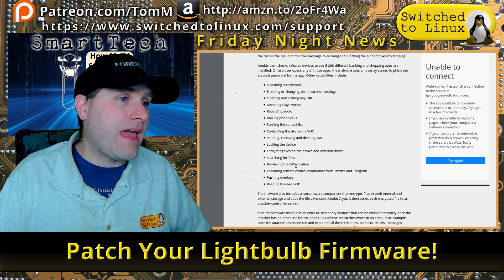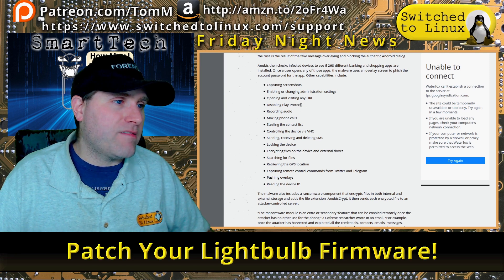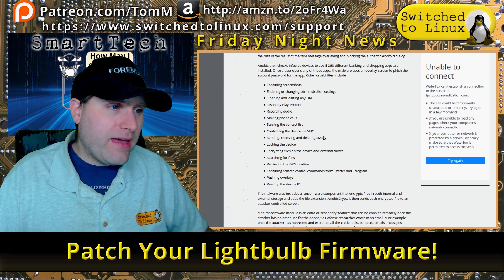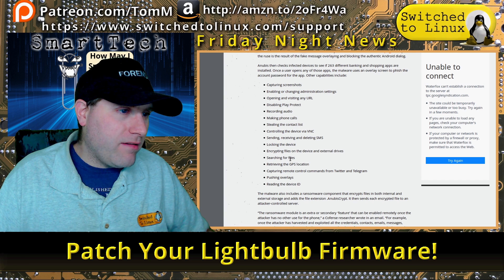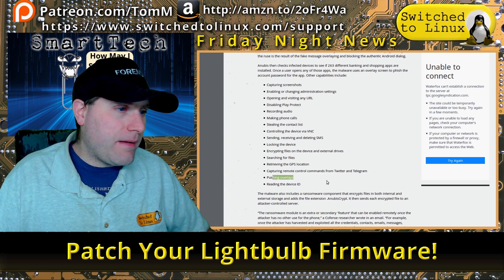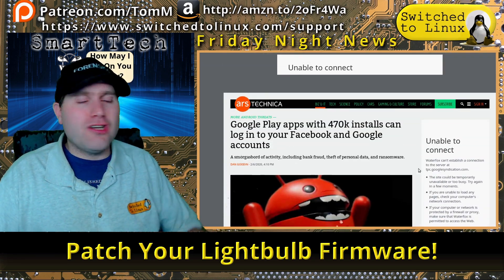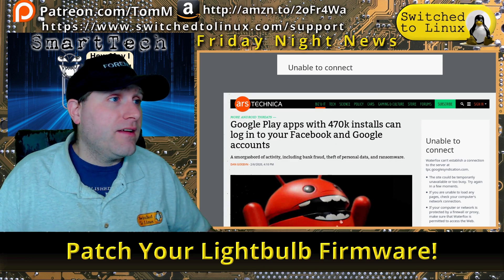Here are the capabilities these malicious apps had: capturing screenshots, enabling and changing administration settings, opening and visiting URLs, disabling Play Protect, recording audio, making phone calls, stealing the contact list, controlling the device via NFC, sending/receiving/deleting SMS messages, locking the device, encrypting files and external drives, searching for files, retrieving GPS location, capturing remote control commands from Twitter and Telegram, pushing overlays, and reading the device ID. Use F-Droid — it's a lot more secure.